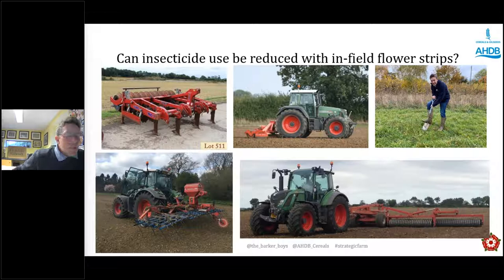The ground was fairly hard so we pulled the Sumo tine through it first, then power-harrowed it twice. We broadcast the seed using a broadcast CD unit at half rate twice — roughly around 20 kilos per hectare — because sometimes all the big seeds sit at the top and small seeds work their way to the bottom when bouncing around on the tractor. Doing it at half rate twice gave us a really even spread around the whole field, which seemed to work well.